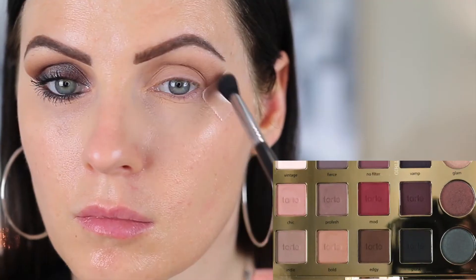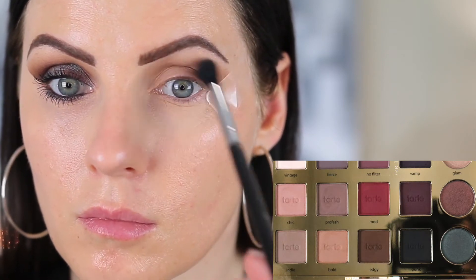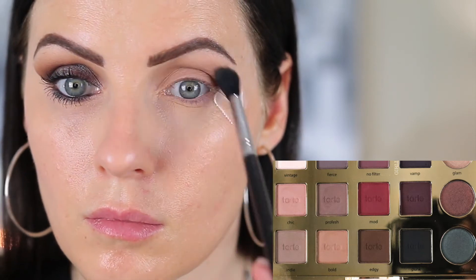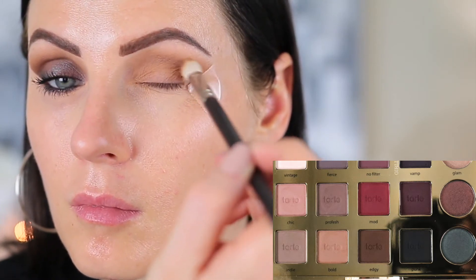This is the look I created, and if you want to see how I got it, just go ahead and keep watching. I'm going in with the shade Indie — this is the lightest shade and I'm going to work my way from lightest to darkest. I'm just putting that on with a fluffy brush, the Sigma E40, and blending that lightly right over the crease.